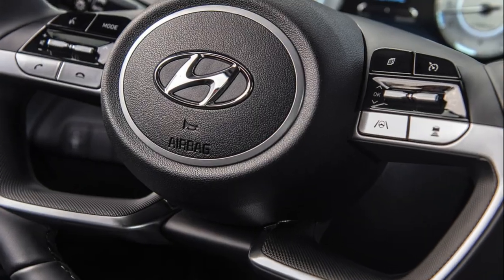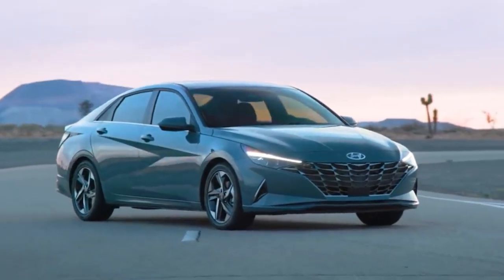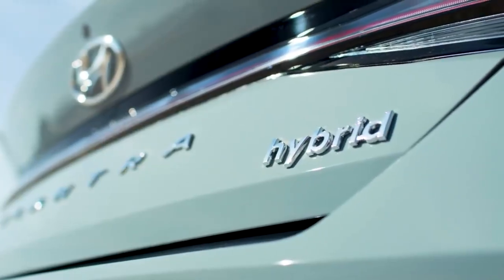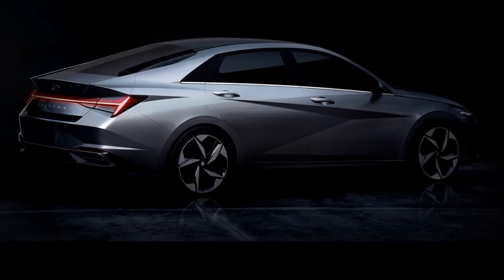Odyssey was the first to introduce minivan innovations such as third-row seats that fold into the floor, the first built-in vacuum cleaner — Honda Vac — and the first in-cabin rear seat viewing system, Cabin Watch.